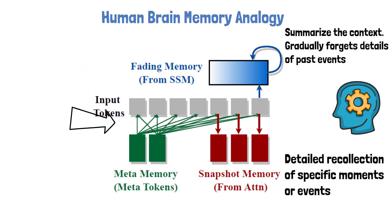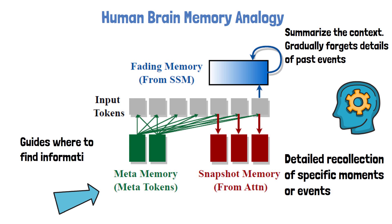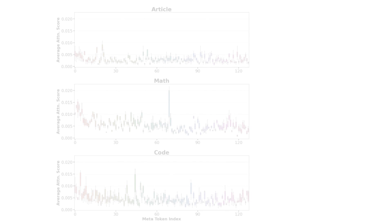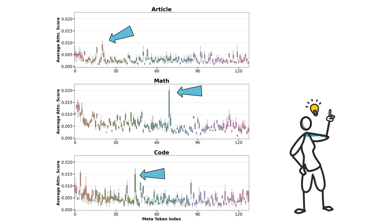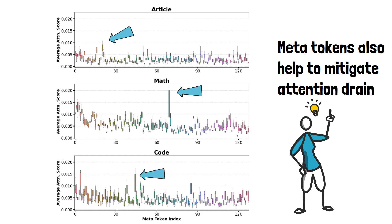Meta tokens in HIMBA play a role similar to meta memory in the human brain. Meta memory helps us recognize where to find needed information in our memories. Similarly, meta tokens guide the model to focus on relevant information. We can see that different meta tokens are activated for the code domain than those of the math and article domains, which suggests it could be interesting to use different meta tokens for different tasks. Practically, meta tokens also help mitigate attention drain, where certain tokens — often called sink tokens — receive disproportionately high attention weights.